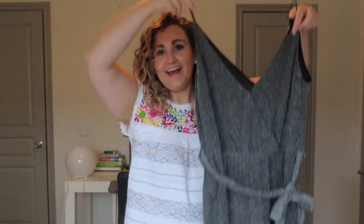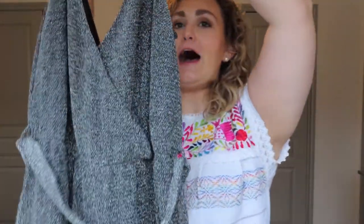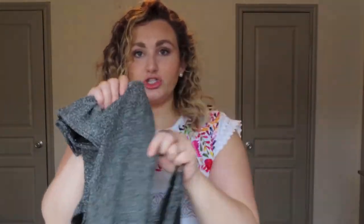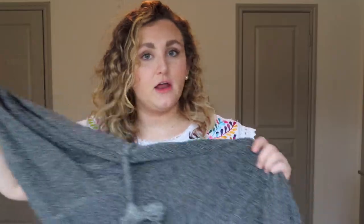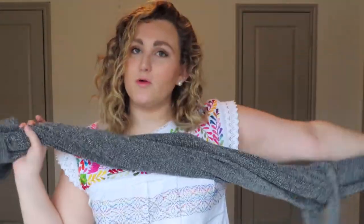First up is this sparkly deep-V jumpsuit — I hope you guys can see how wonderfully sparkly this is. You guys, this was $12 — just let that sink in. It fits so well and I absolutely love it. It's stretchy and I bought it in a large. I think this would be really cute for a night out, dinner with friends with a leather jacket, or even to a winter wedding with a nice jacket.